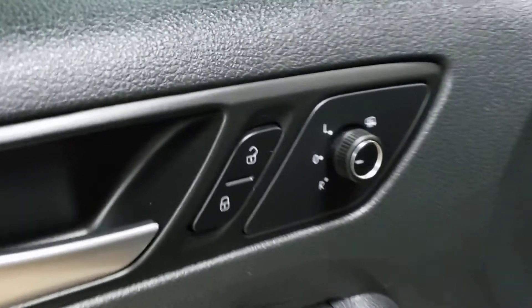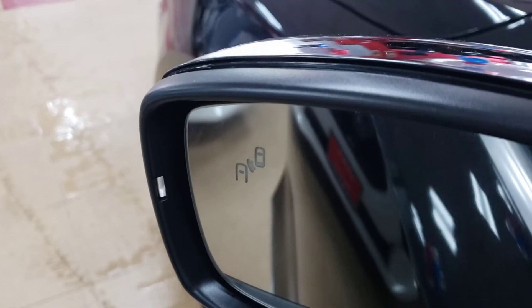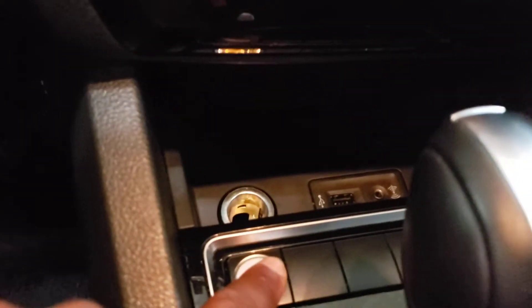It does have heated mirrors. This one also has a blind spot monitor, which is a big deal — very, very big deal. You don't find blind spot monitors too often. It has a power seat, sunroof — big deal. These are all big deals; they're not common on these cars. Push-to-start as well.